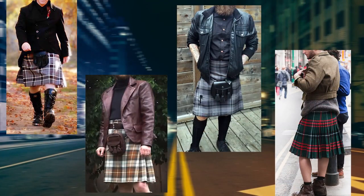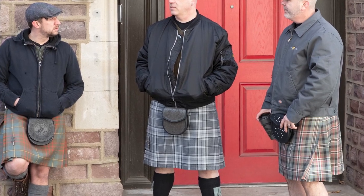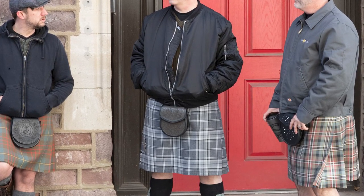For casual settings, sky's the limit. We usually recommend going with a shorter cut casual jacket. The Ike jacket is a classic. We both like bomber jackets — if you see some of our commercials you'll see us wearing those. Anything with a slightly shorter cut is going to look good with a kilt because it shows off more of the kilt. A leather jacket will also look fine with a kilt.